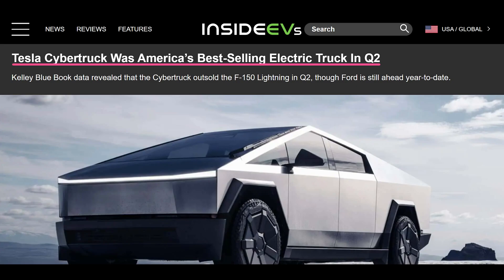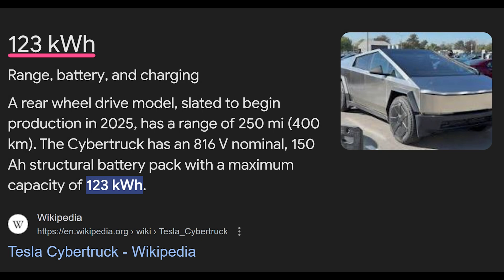With that said, the demand for the dual and tri-motor versions of the Cybertruck seems to be strong, so I'd be surprised if they offer a shorter range version by late this year or early next year. That means for me, a battery pack with the same or similar energy density is the most likely option.